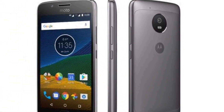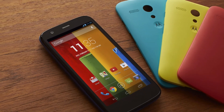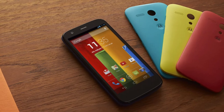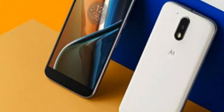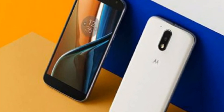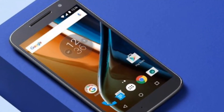The Lenovo K6 Power is retailing at Rs. 9,999 in India and the Redmi 3S Prime is available at Rs. 8,999 via Flipkart. So to summarize, the Moto G5 has everything that is essential to compete in the entry-level smartphone market, but it must be priced correctly as well to ensure that it sells successfully.